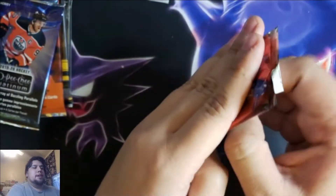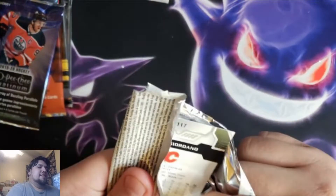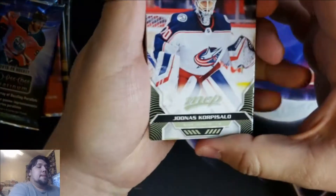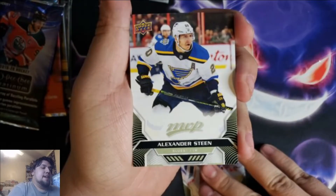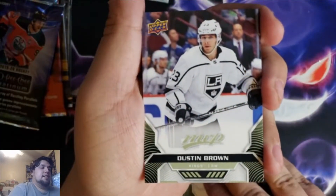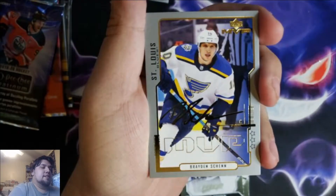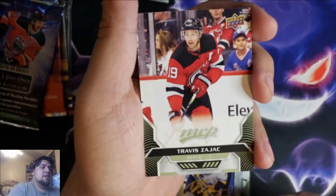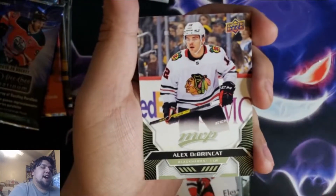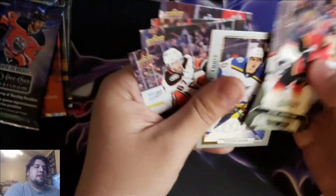2020-21 MVP — and you get another one of those fake autograph cards. Junis Korpisalo, Alexander Steen, Dustin Brown, Ricard Rakell, Brayden Schenn, Travis Zajac, Alex Edler, and Mark Giordano. So we got two wannabe autograph cards.